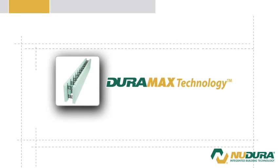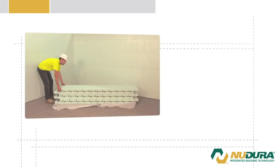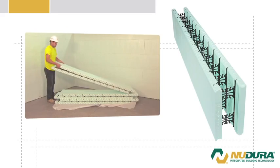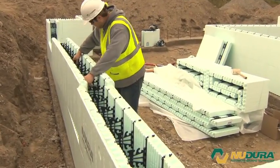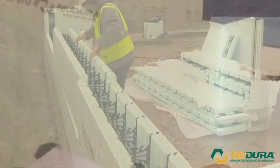DuraMax technology. The largest insulated concrete form on the market — 8 feet long by 18 inches high — lets you install 12 square feet of wall area in one building step.